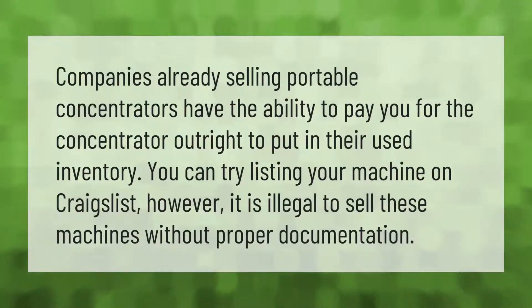Companies already selling portable concentrators have the ability to pay you for the concentrator outright to put in their used inventory. You can try listing your machine on Craigslist; however, it is illegal to sell these machines without proper documentation.